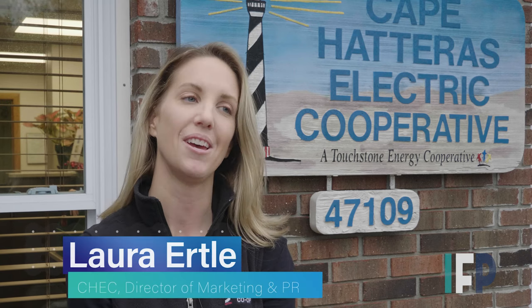Laura Ertl, the CHEC's director of marketing and public relations, is excited about the co-op's initiatives. In May of 2019, we announced the loaner program where you could come and borrow the vehicle, and we were immediately waitlisted by people who wanted to come and drive it, which was great to see the enthusiasm. We've had over 40 members come and take the vehicle, which is great.